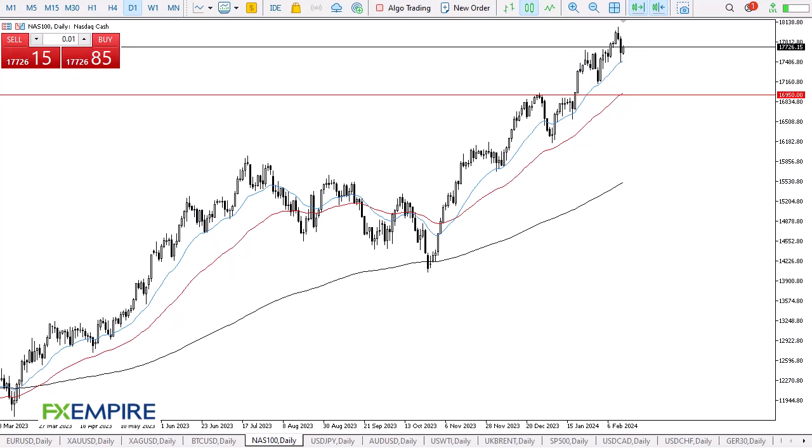From FX Empire, this is Chris taking a look at the NASDAQ 100. As you can see, the NASDAQ 100 has been pretty noisy over the last couple of days as we continue to see plenty of volatility. With that being the case, I think you have to look at this through the prism of the 20-day EMA offering a bit of support, the 17,500 level offering support, and then there's massive support down at the 16,950 level where we also have the 50-day EMA.